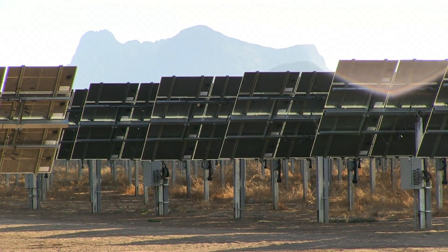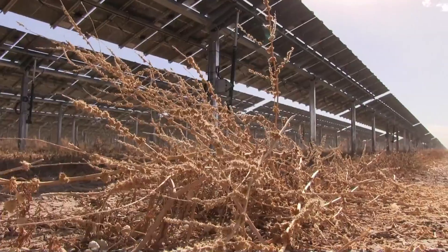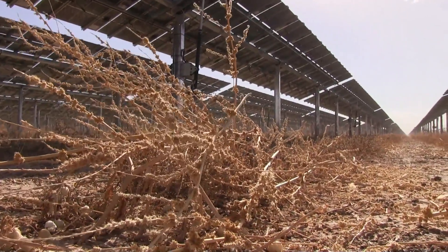Within our fence line we have 230 acres, and approximately 160 acres of that is actually under solar panels. This site was chosen for its location because it's a former agricultural site — an old cotton farm that had been retired.